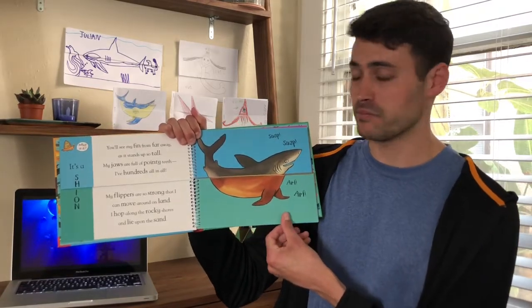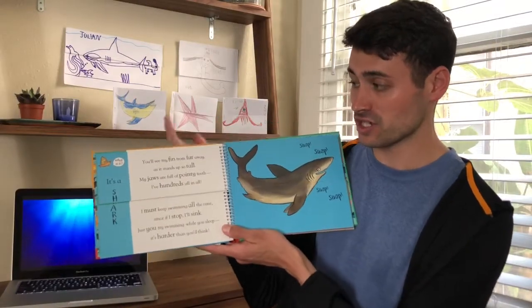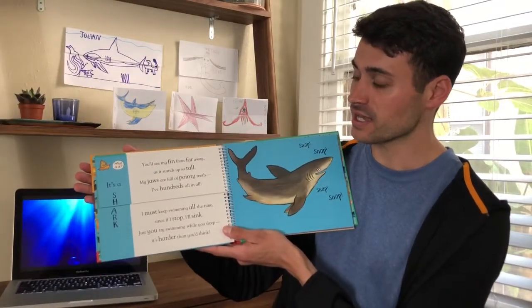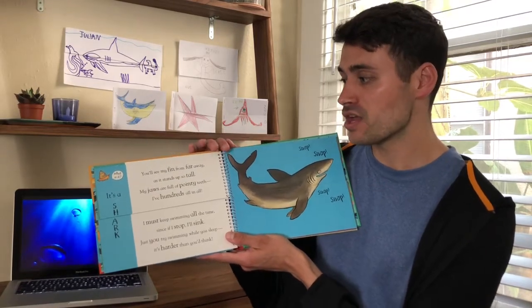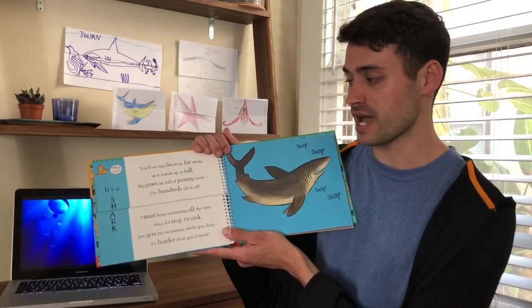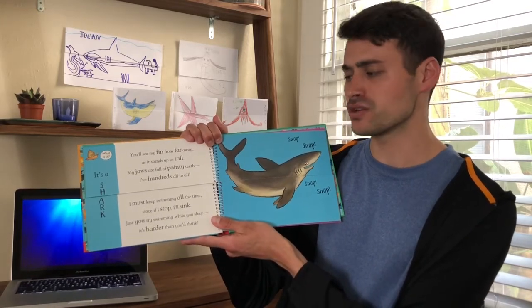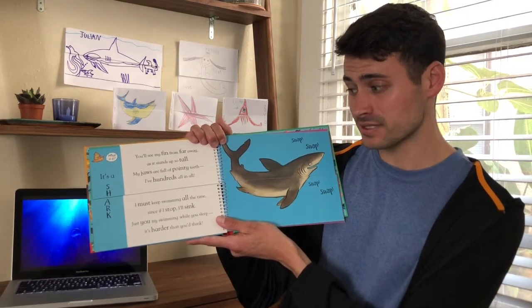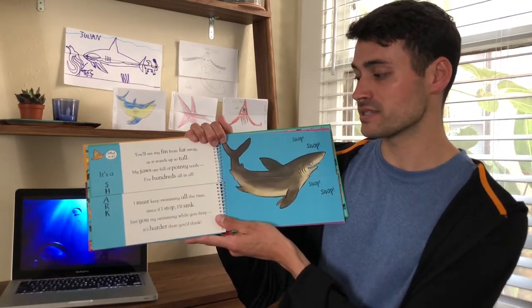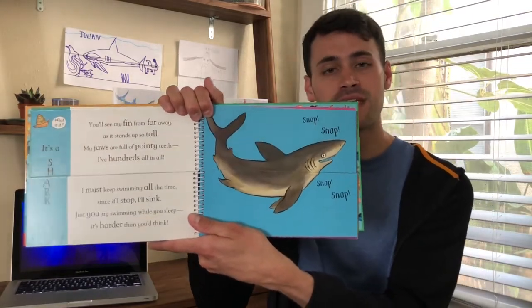Alright, I'm going to flip the bottom. And now we have a normal shark. The sea slug is saying: what is it? It's a shark. You'll see my fin from far away as it stands up so tall. My jaws are full of pointy teeth, I have hundreds all in all. I must keep swimming all the time, since if I stop, I'll sink. Just you try swimming while you sleep — it's harder than you'd think. And the shark is saying: snap, snap, snap, snap.